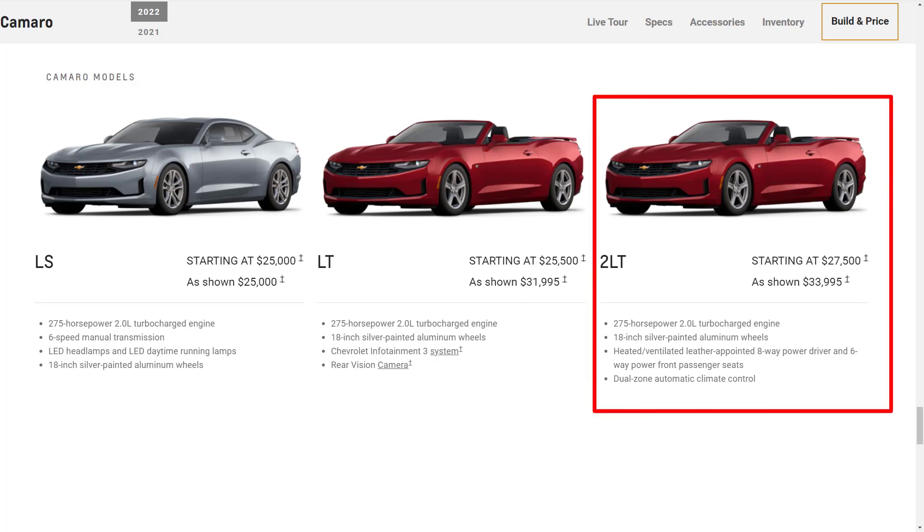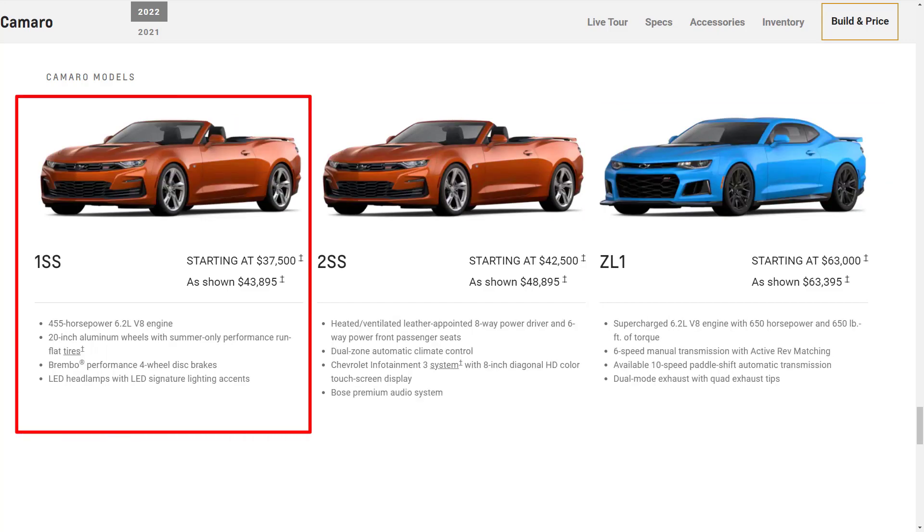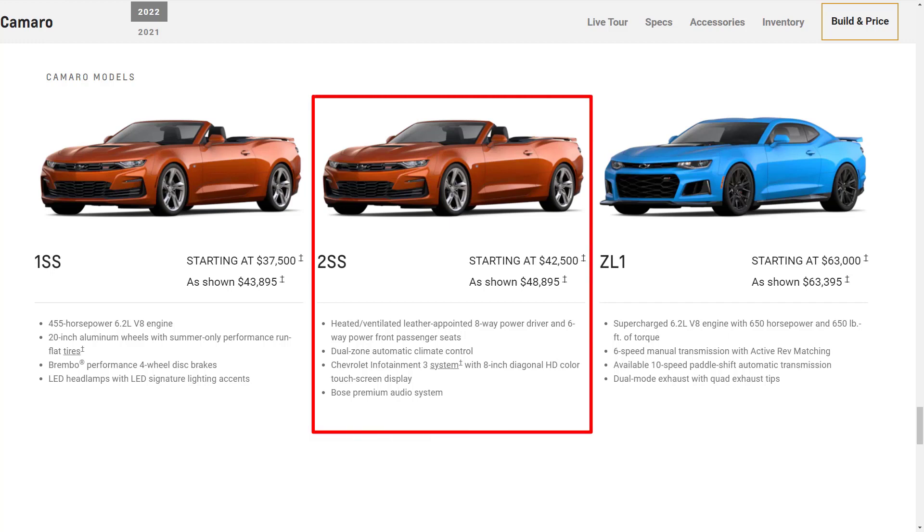If you have your eye on the bottom line, the 2LT is a great way to go — you get quite a few desirable features, including heated and ventilated seats. If you just want V8 power, the 1SS gives you that, plus some mechanical upgrades you won't find on the more affordable LT1. But the 2SS is perhaps the most well-rounded trim, balancing the V8's hardy acceleration with lots of modern technology and comfort features.